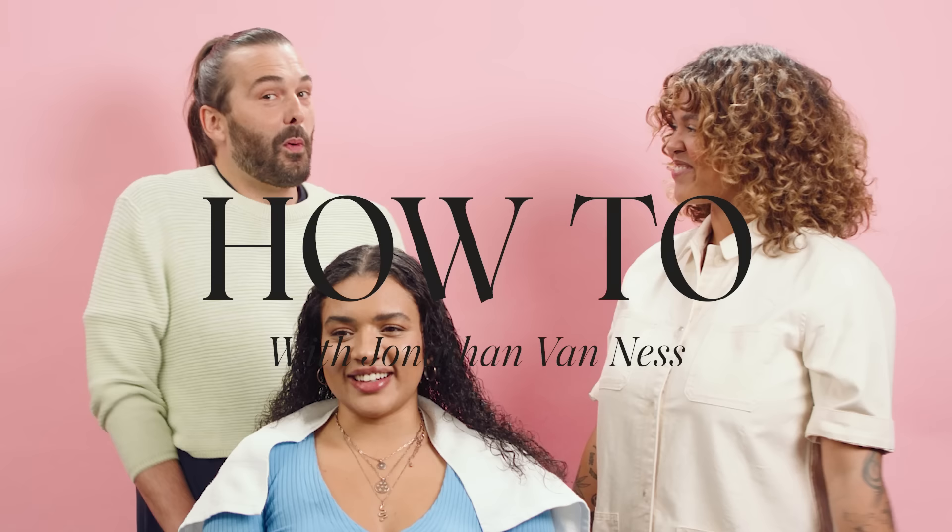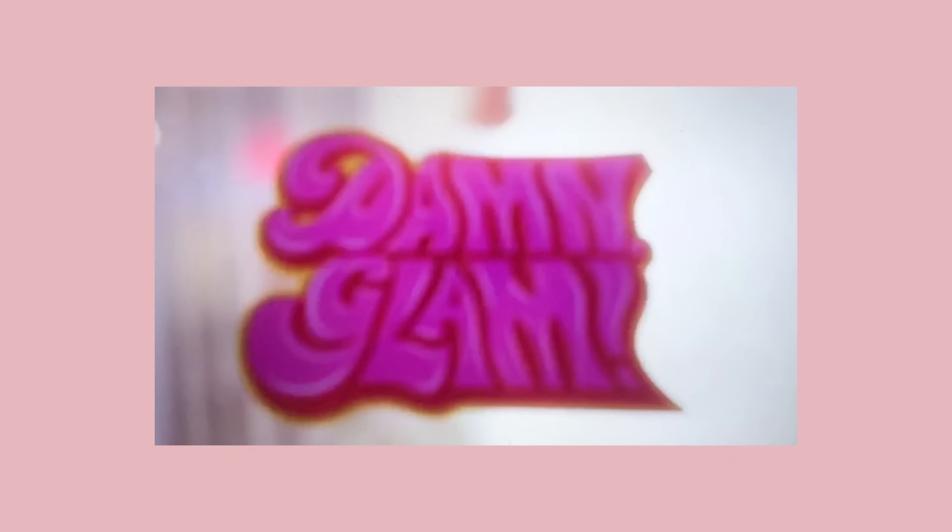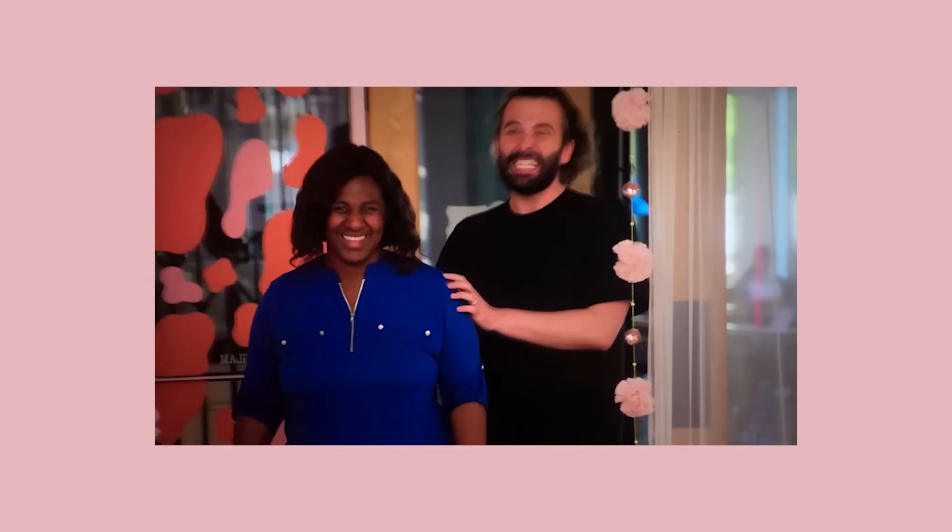Welcome to my channel. This is Tiffany — we love her so much. She's the owner of the most gorgeous salon in all of Austin called Damn Glam. We're obsessed. You may recognize Tiffany from her salon being featured before. I'm so excited to show you this place. Welcome to Damn Glam! Nice to meet you. Welcome.